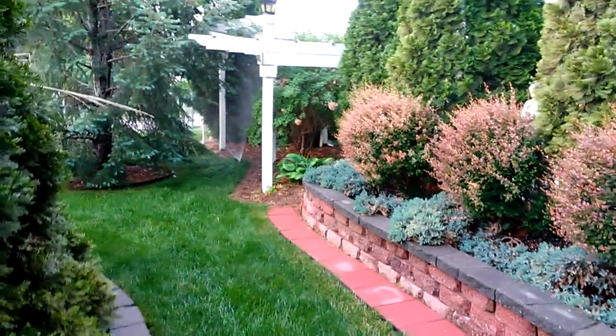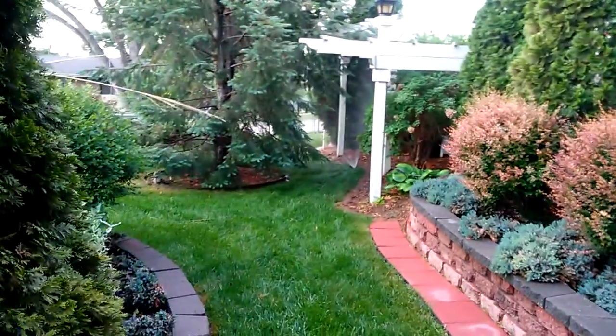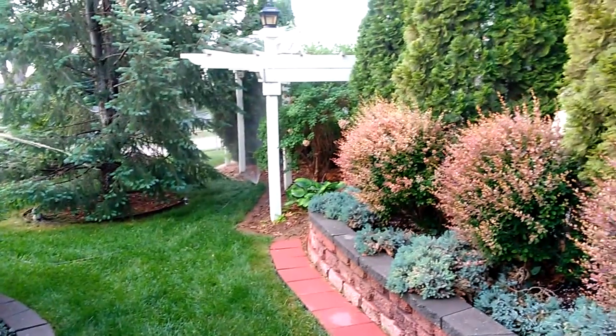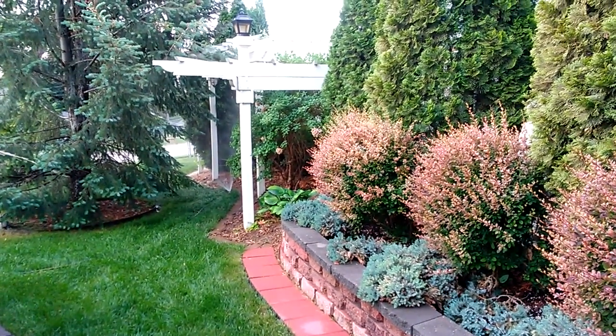I'll move that hose around a little today and entertain myself with the sound of water, at least until it gets really hot.